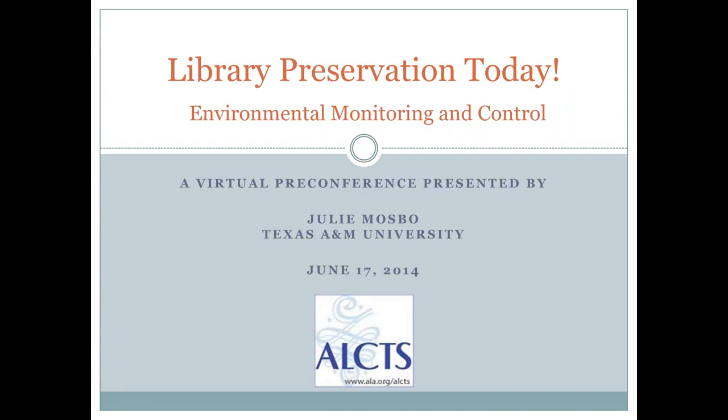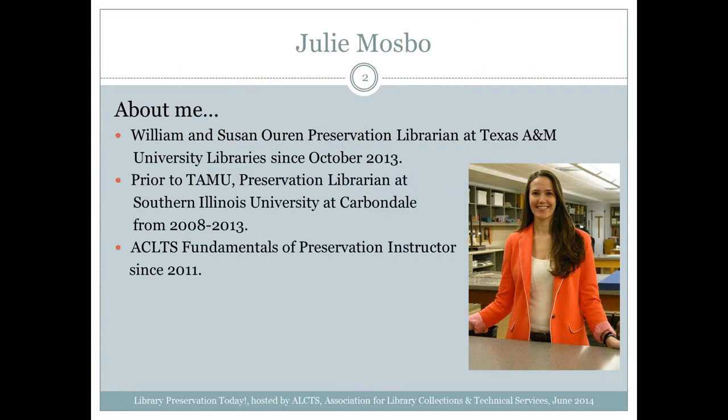My presentation is on Environmental Monitoring and Control. As Stephanie just introduced me, I wanted to go over a little bit more of what I do. I am the William and Susan Oren Preservation Librarian at Texas A&M Universities, and I've been here since October 2013. Prior to that, I was Preservation Librarian at Southern Illinois University at Carbondale, and I have also been a Fundamentals of Preservation Instructor since 2011.